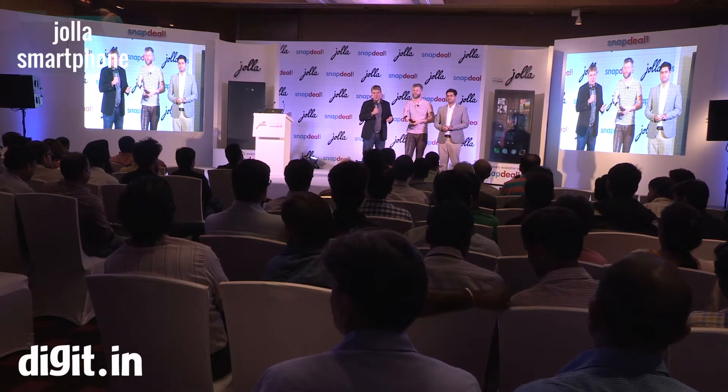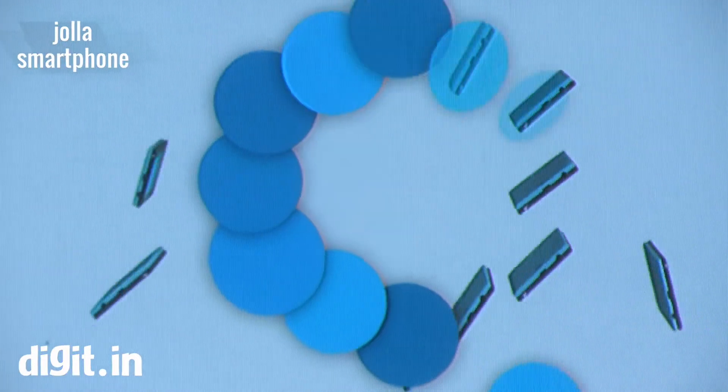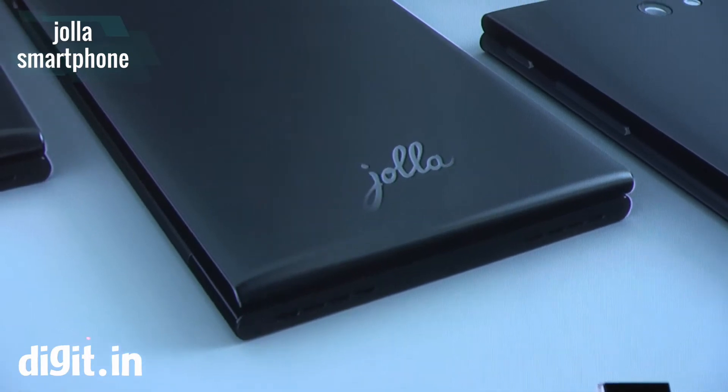Hey everyone, this is Kunal from Digit and we're at the Hola event. Hola has launched its first smartphone in India, which is priced at about ₹16,499.